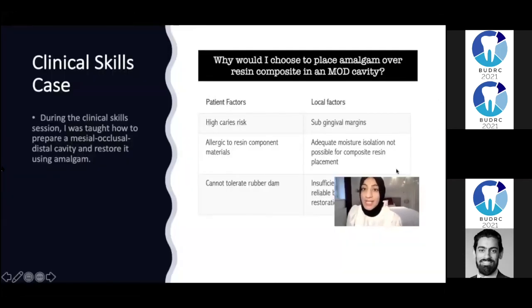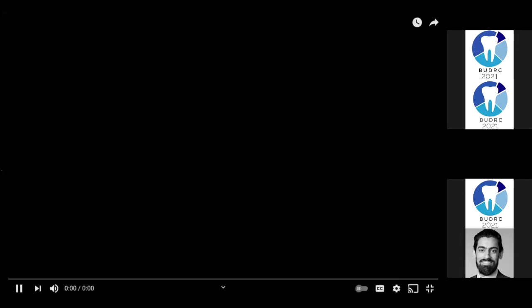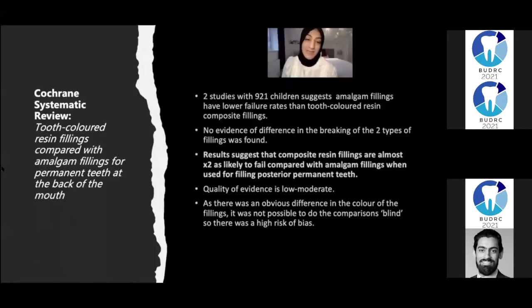Why would I choose to place amalgam over resin composite? A few factors: patient factors such as a patient with high caries risk, and local factors such as subgingival margins. Here's a Cochrane systematic review which compared tooth-coloured fillings with amalgam fillings for permanent posterior teeth. Results suggest that composite fillings were twice as likely to fail compared with amalgam fillings when used for filling posterior permanent teeth.